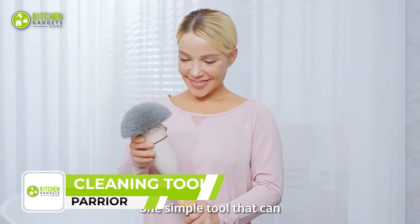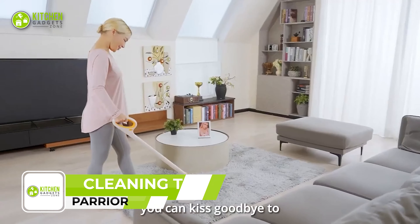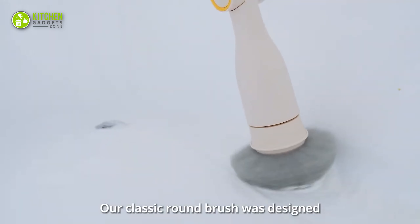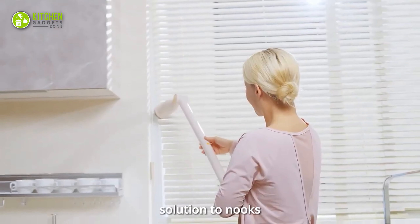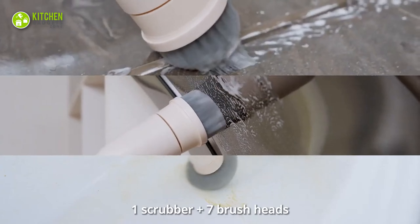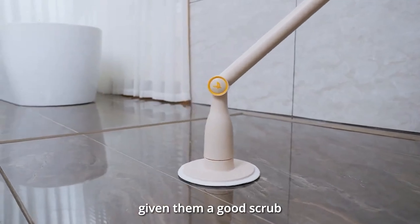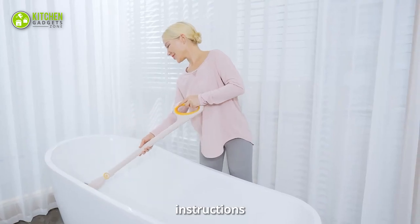Meet the Parrier — the ultimate cleaning tool for your kitchen. Despite its small size, it packs a powerful punch with its compact motor. The classic round brush is perfect for curved surfaces, while the tapered brush tackles tricky spots like tile seams, corners, and grout lines. The brush works wonders on glass and mirrors, while the towel brush wipes surfaces clean. It only needs three to five minutes to clean your tub, giving you more time to relax.